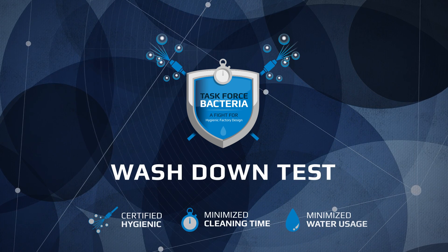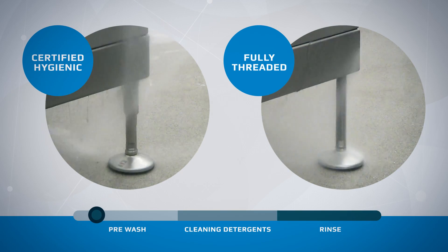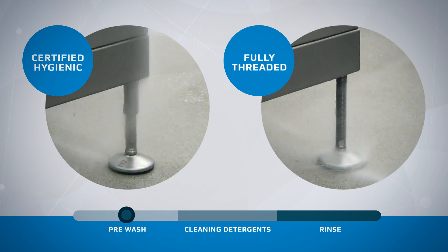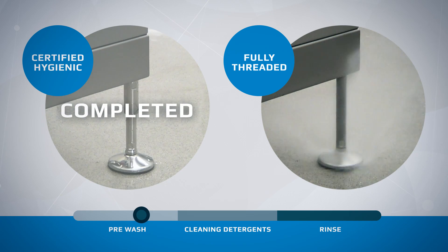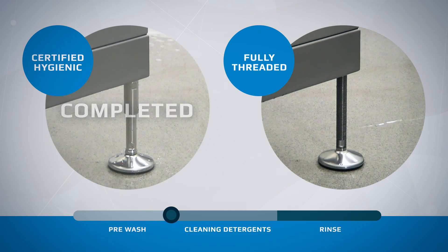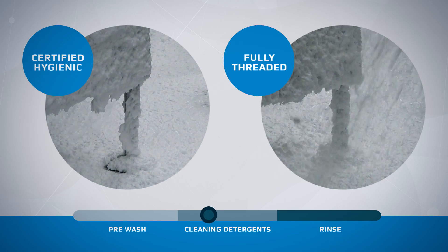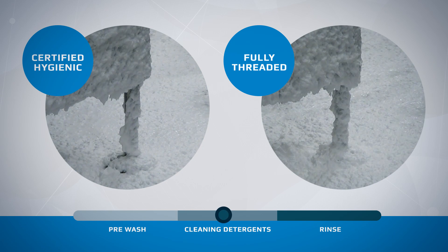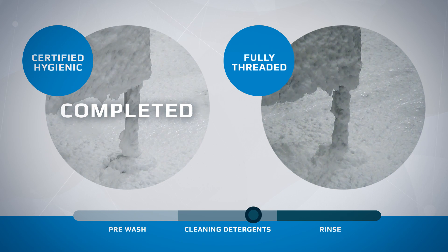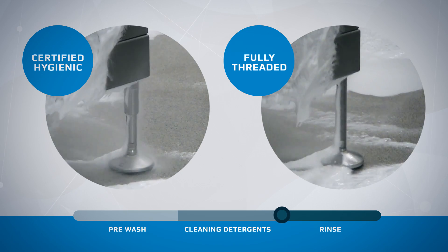The following washdown test is produced by the Danish Technological University Center of Hygienic Design and complies with Ecolab cleaning instructions. The test illustrates the significant savings in resources when using an NGI certified hygienic foot compared to a fully threaded foot. This allows food, dairy, beverage, and pharmaceutical companies to optimize their cleaning procedures and production time, in addition to an improvement of their environmental profile.